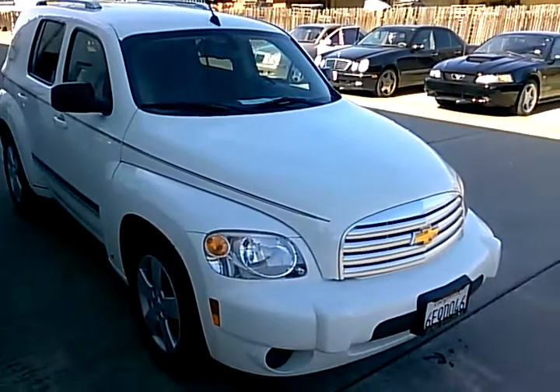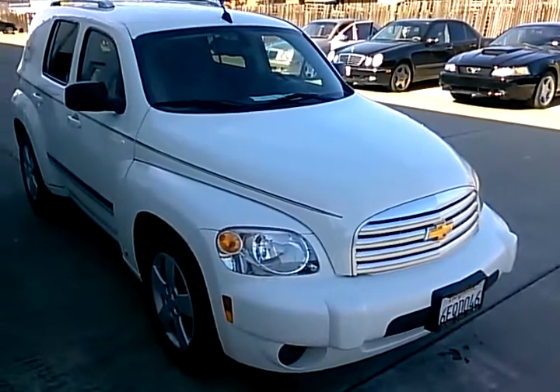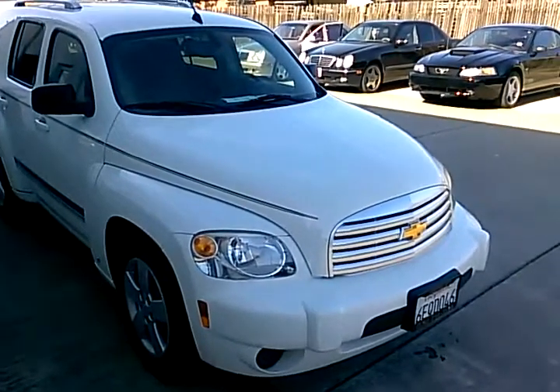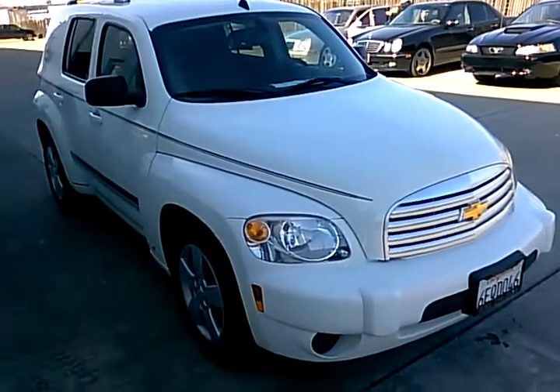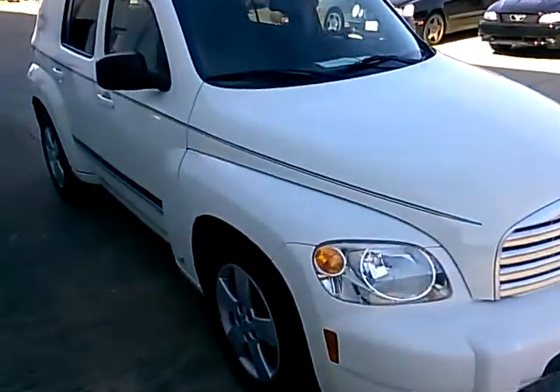Hello, this is Paul with Champion Auto in Hayward. In this video, I'll be showing you our 2008 Chevrolet HHR that we just got in and currently have available for sale. Here's a walk-around on the vehicle.